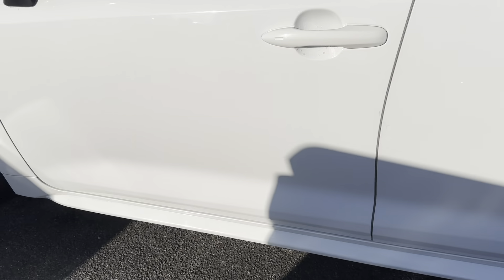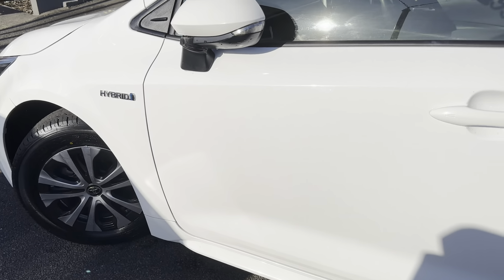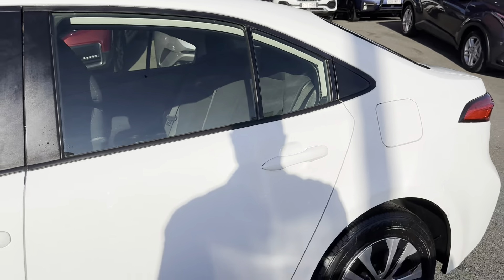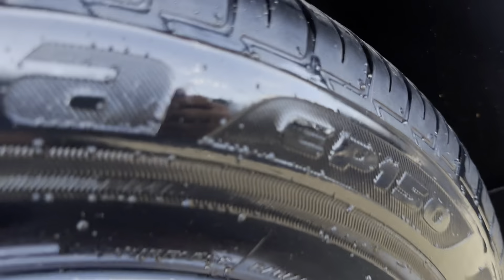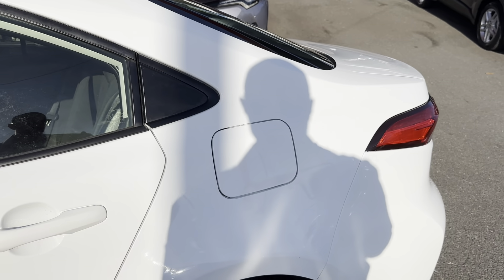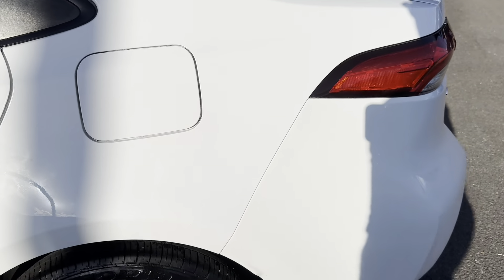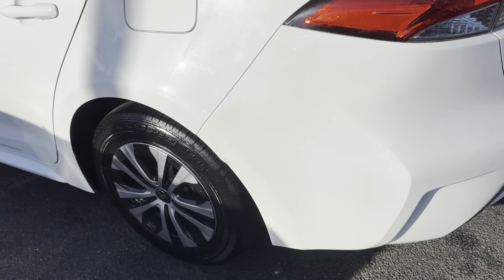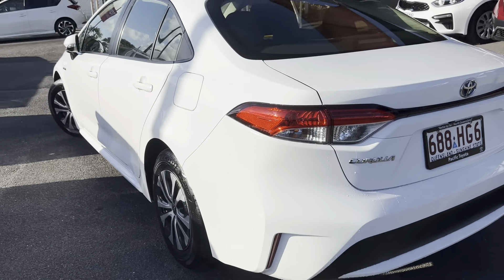Making my way down the passenger side here. You have the hybrid badge on the side there and genuine Toyota wheels with a lot of tread — a lot of driving still to be done. Just underneath looks good as well. Being a 2021 it's definitely in decent condition for a used car. Making my way down the first passenger side door and it all looks good.